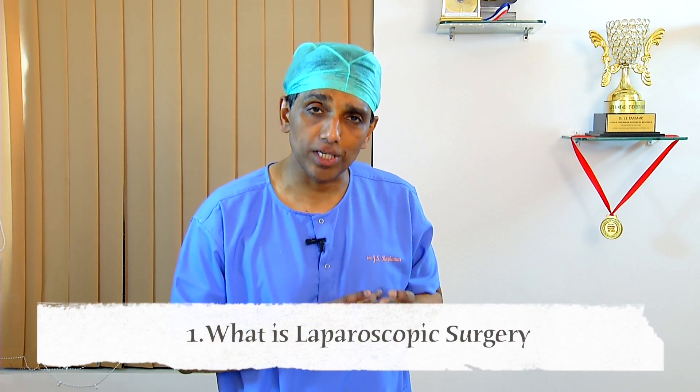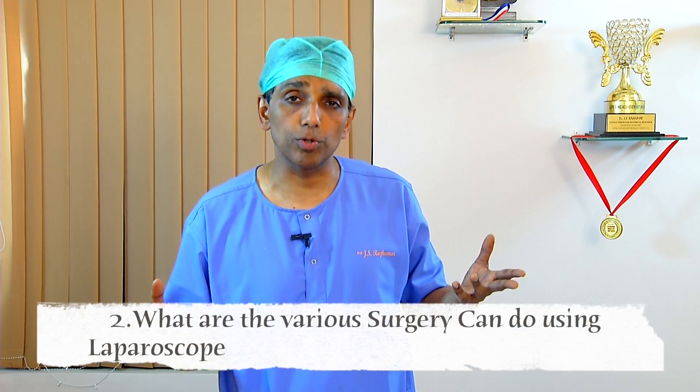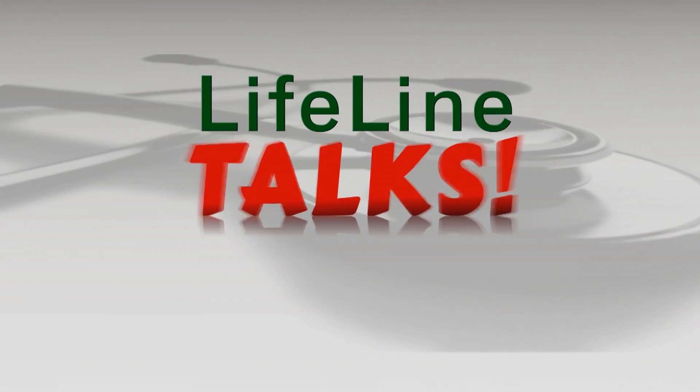A big hello to all of you and welcome to our channel. This is Dr. Raj Kumar from Lifeline Hospitals. Today's edition I'm going to be answering two important questions: one, what is laparoscopic surgery, and two, what are the various surgeries that you can do using the laparoscope.